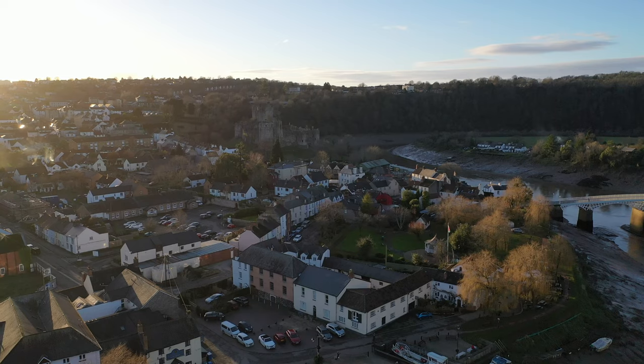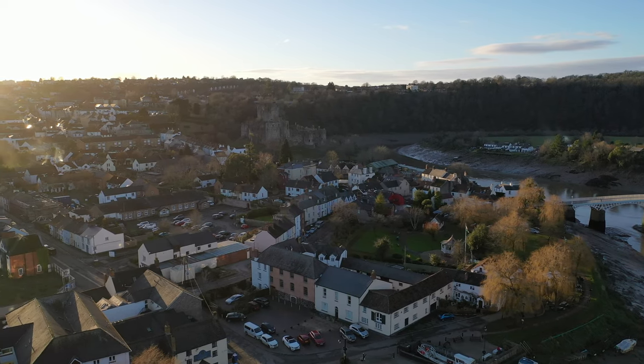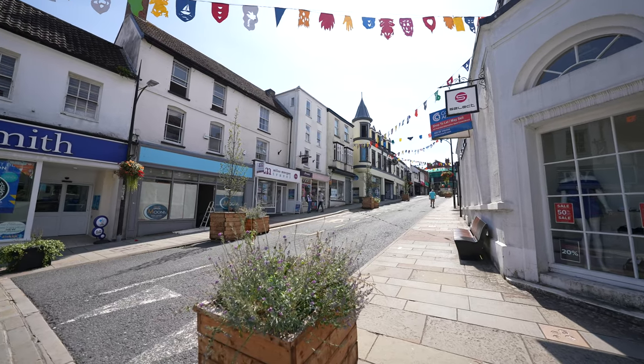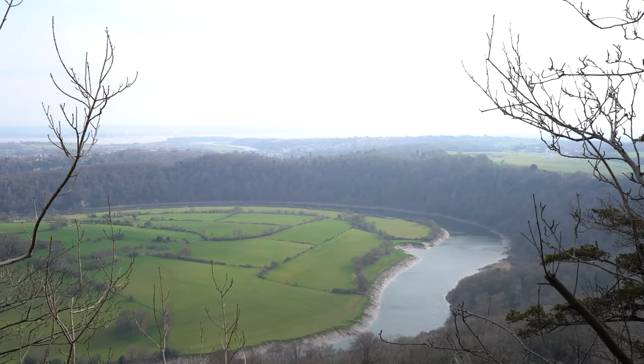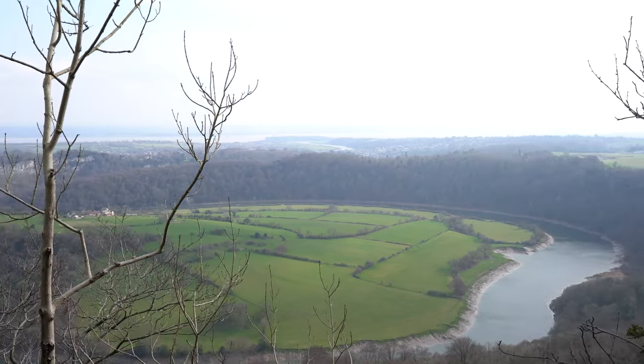The town also offers a wealth of amenities including schooling, leisure facilities as well as a range of local businesses, and is on the edge of the renowned Wye Valley and the Forest of Dean. So that's enough about the local area — let's go and take a look at the rest of the property.